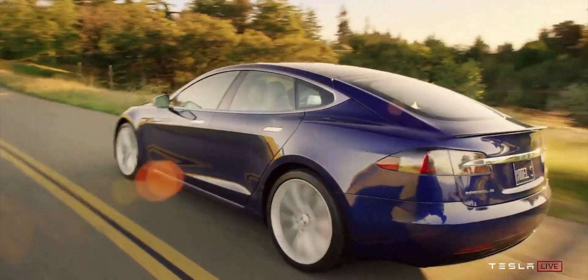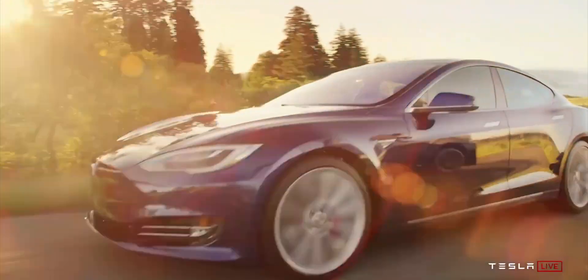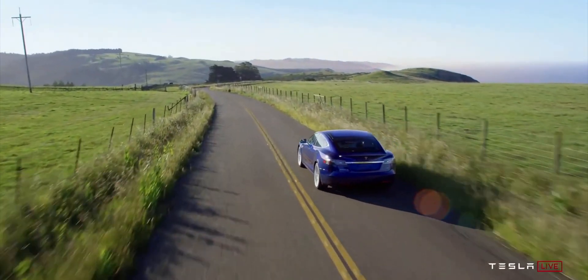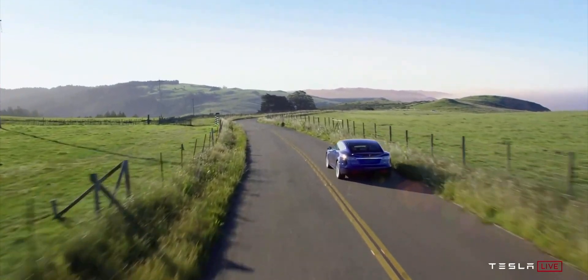Just a couple of years ago, the Model S using the same 100 kilowatt-hour battery pack had a range of 335 miles — that was during the time the Model 3 came out, and the Model 3 at the time had a range of about 310, now about 320. Tesla has been able to do so much with just a 100 kilowatt-hour battery pack, improving efficiencies by a lot — basically 70 more miles of range using the same battery pack.